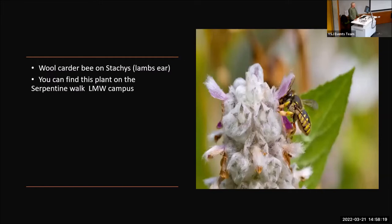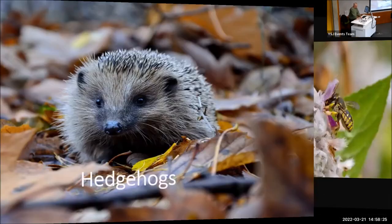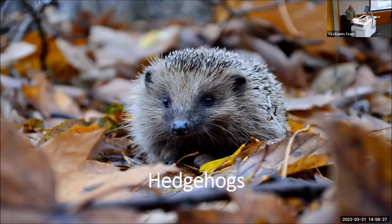I'd now like to welcome Nadine to do a presentation on hedgehogs. Hi, my name is Nadine and I'm a gardener with the York St John grounds team. I'm going to give you a brief introduction to the hedgehog and take you through some of the things that we've been doing on campus to help this little guy out.